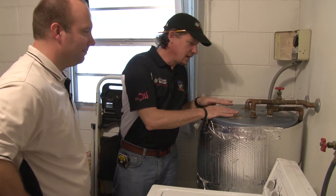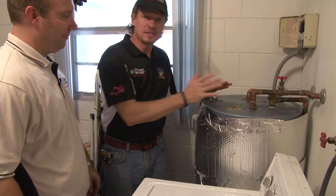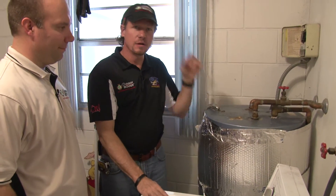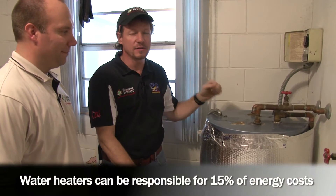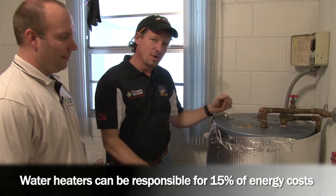Today we're going to talk about high efficiency water heating. Water heating is important because it can account for up to 15% of your overall energy bill in your house — and actually more than that if you have more people in a smaller house.